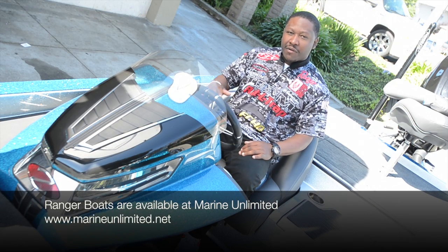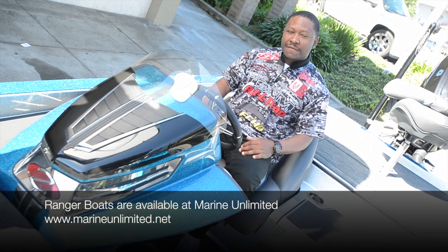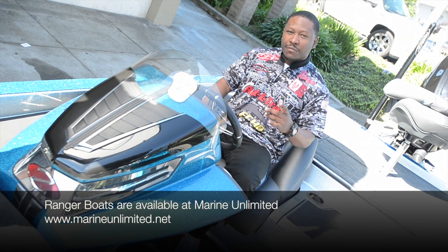So you guys be sure to check out these brand new Ranger Z520Cs. In my opinion, the best boat there is on the market at rangerboats.com.